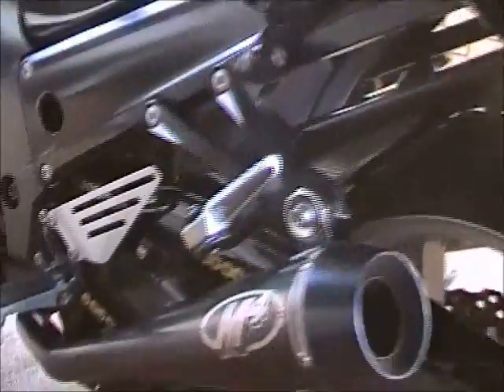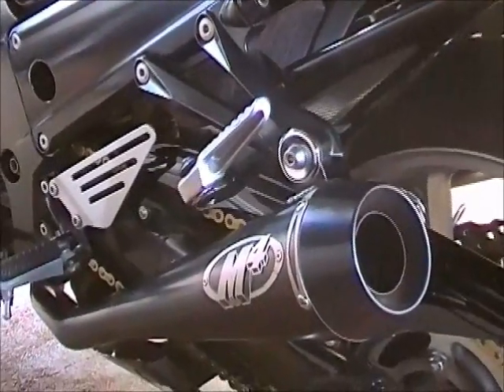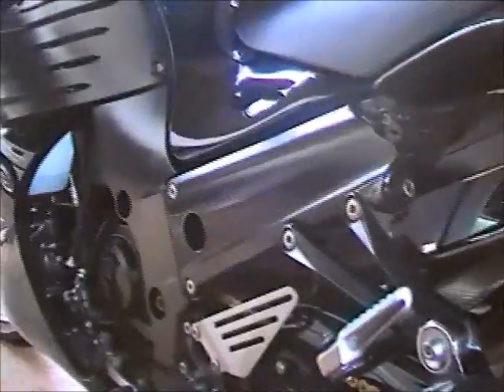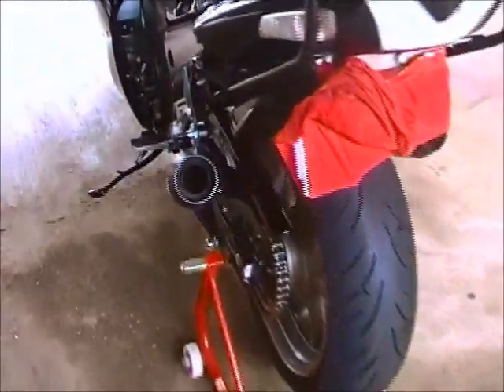I've got the M4 MotoGP slip-ons with an insert baffle for road use so that I don't get any fines for noise. They still sound quite fruity — absolutely beautiful sound.